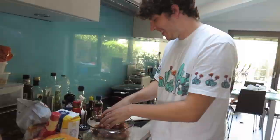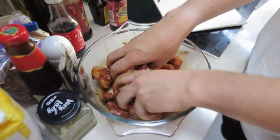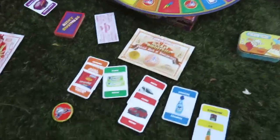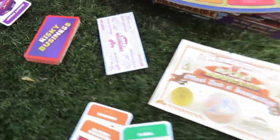I forgot to wash my hands! And while the dough is proving, I'm playing a game — I've got loads of money, 50k, 500k!